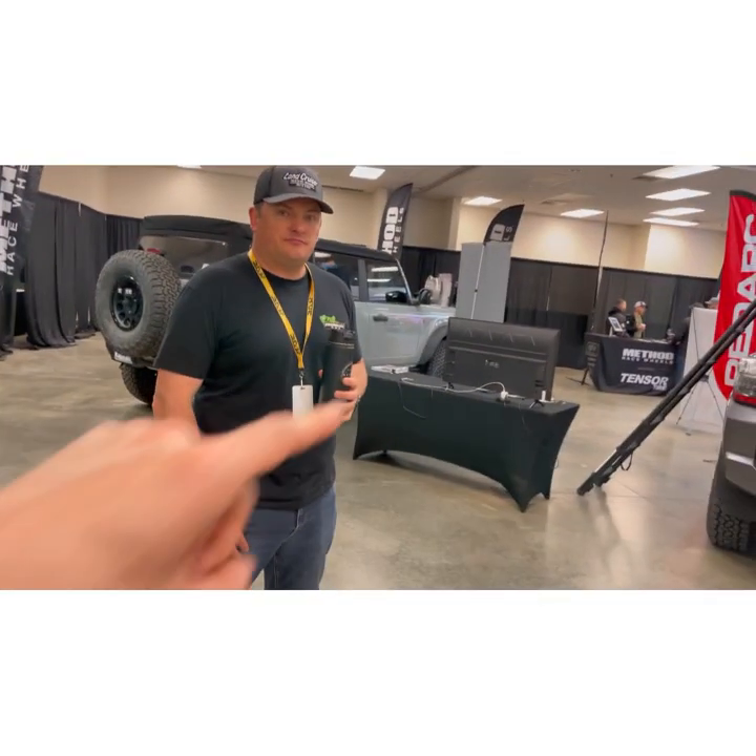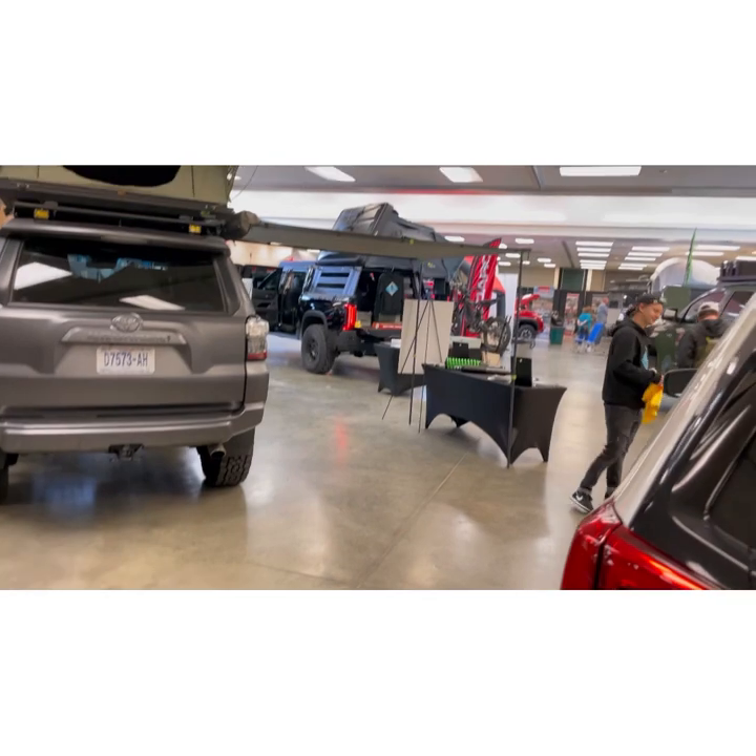We've done pallets upon pallets of Tacoma builds and customers are like, 'Oh my gosh, this truck rides incredible.' Not only does it ride incredible, it handles weight great. So many suspensions ride well and then degrade once you put weight on them — not the case with our Iron Man kits. There's another vehicle over here that may or may not have some stuff coming for it — you might want to follow along.